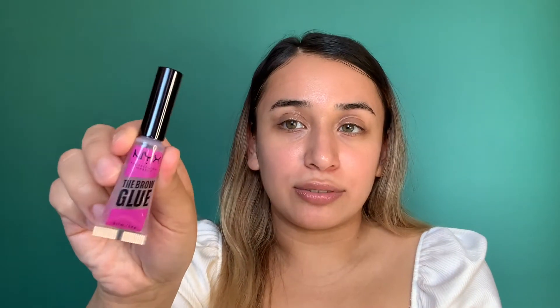Next I have an item I've been dying to try, which is the NYX brow glue. Anastasia did come out with a brow glue, but it's a lot of money for my budget, so I wasn't going to invest in it just yet. Here it is — it's really small, so let's see if I can even get my brows to stay up.